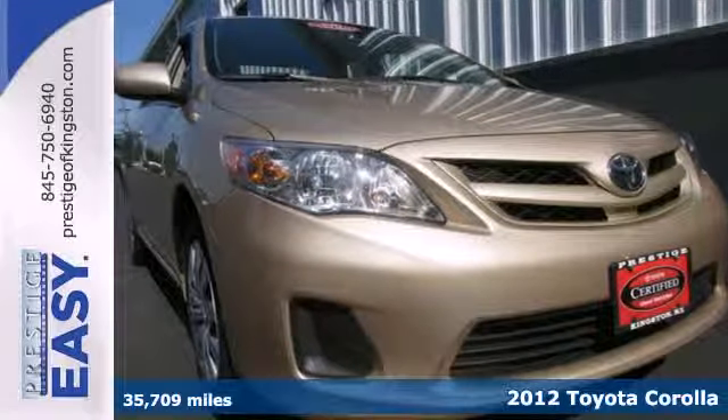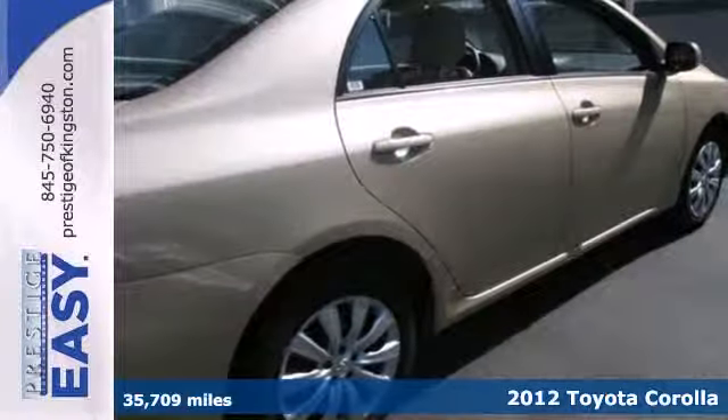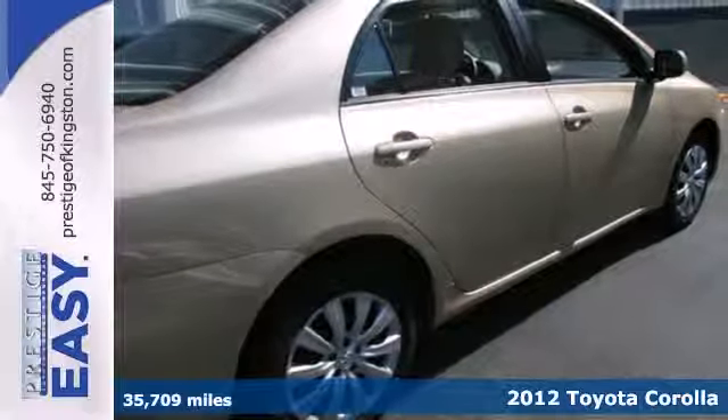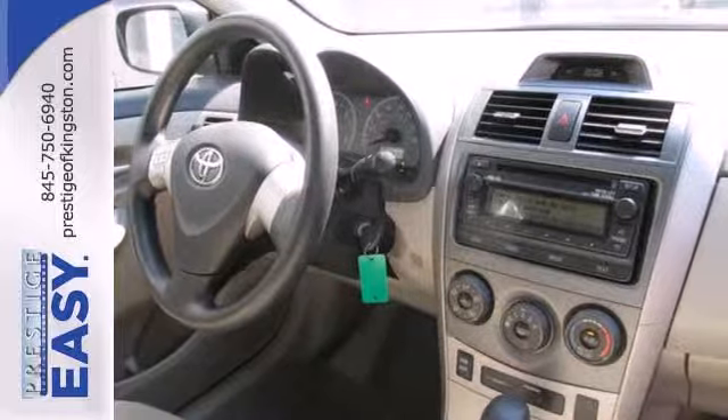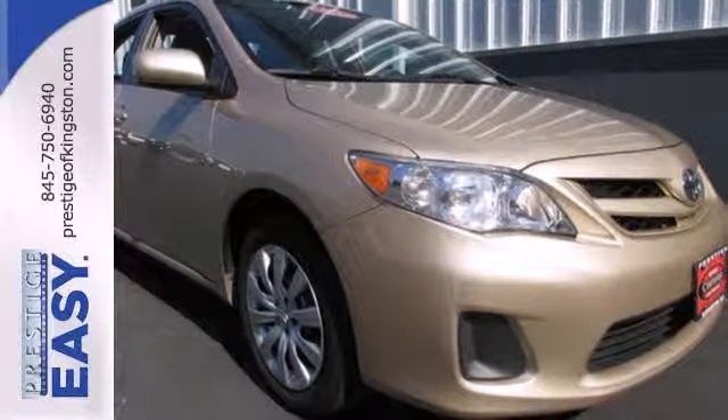It's a 2012 Toyota Corolla. Affordability comes standard along with air conditioning, a tilt and telescopic steering wheel, and daytime running lights. Safety features include anti-lock brakes and traction control and side impact bars.